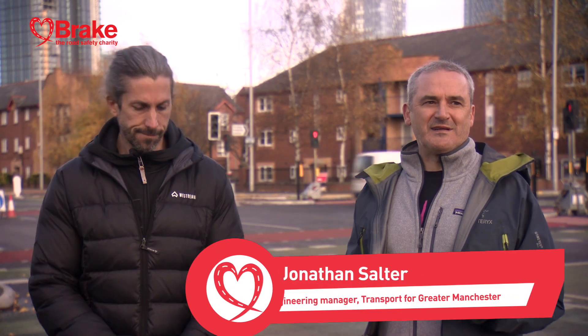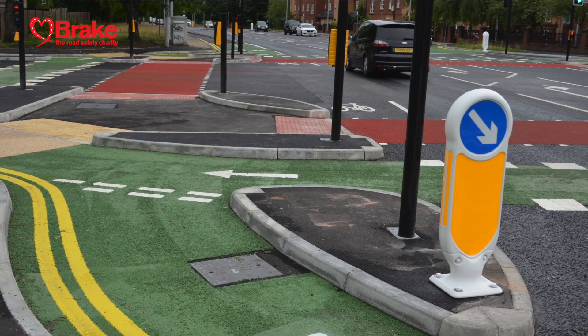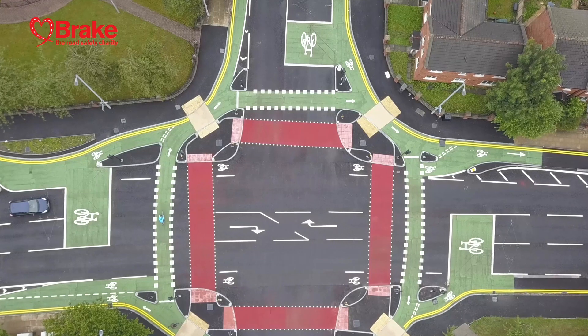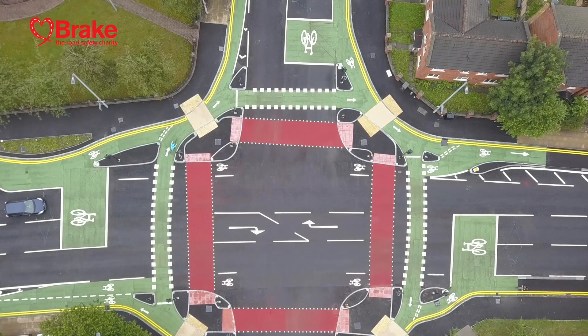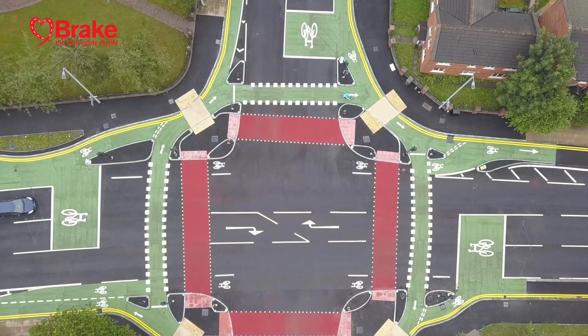The key safety aspect is that pedestrians, cyclists and general traffic all have their own dedicated space and their own dedicated time to make all the movements they require. If a cyclist wants to go left they can filter on, if they want to go ahead, or if they want to make a more complicated right turn, they will have time to make that fully protected in one movement.